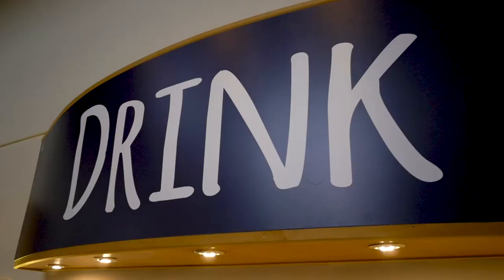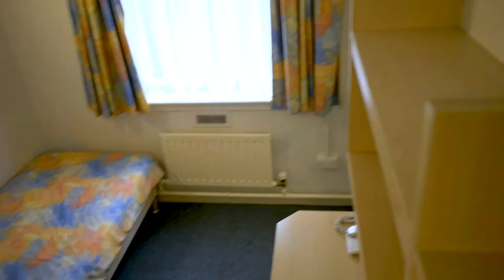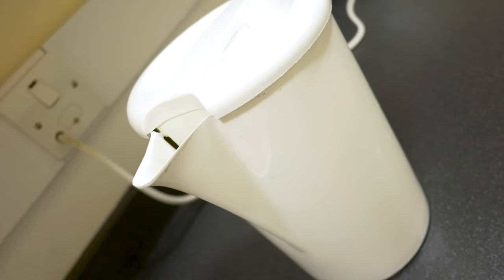Wolfson is our catered halls of residence. It contains a mix of en-suite and single study bedrooms, and all rooms come with the essentials. You also have a pantry kitchen to prepare drinks and snacks.